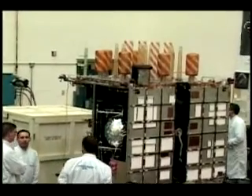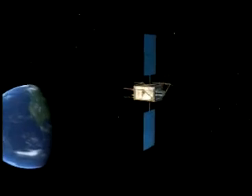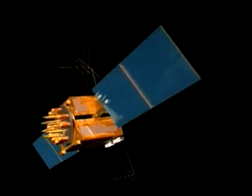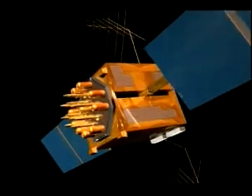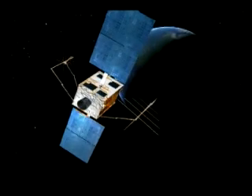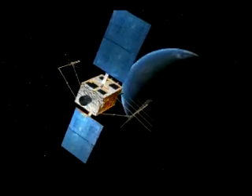GPS-2R-21 is the last in a series of eight modernized GPS-2RM satellites. The Block-2R spacecraft began flying in 1997 to replenish the network and replace older satellites. This will be our last of the 2RM satellites, and they're performing exceptionally on orbit, significantly outperforming what we originally expected in both life and capability, and will be the backbone of GPS well into the 2020 time frame.